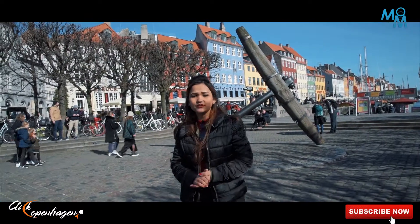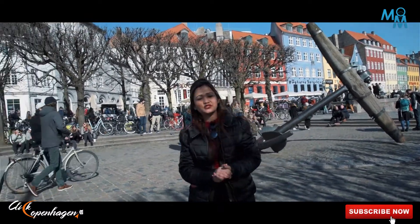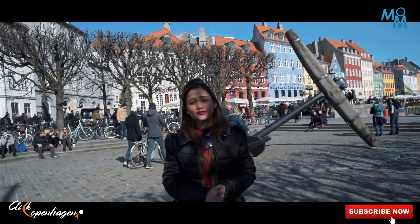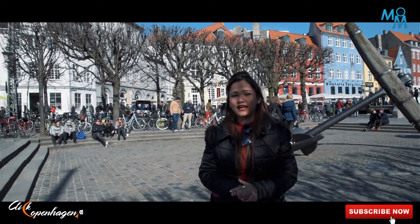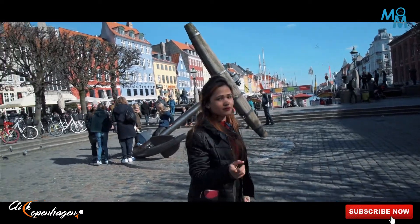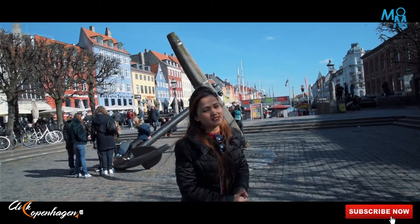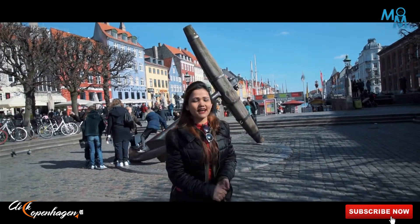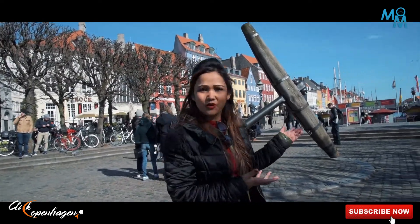Here we are in Nyhavn. Let's go towards the history — it was built by Christian IV during the 1670s as a gateway from the sea towards the inner city of Kongens Nytorv. It was especially famous for handling cargo and for fishermen. Furthermore, it is also famous for its notorious beer cellars and places of pleasure. Let's go inside and explore some of the amazing parts of it.